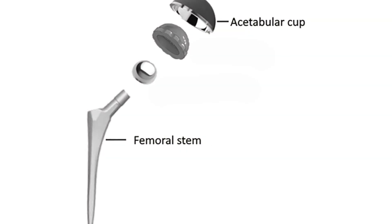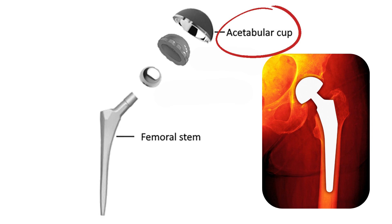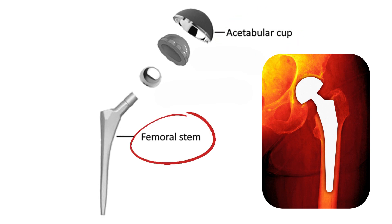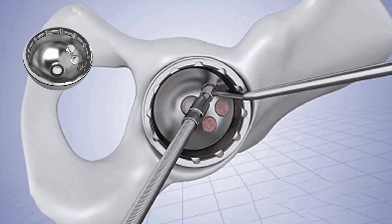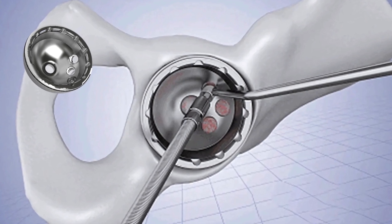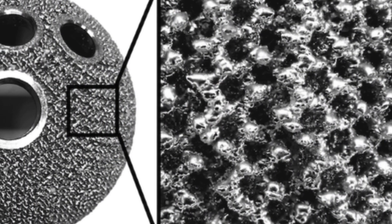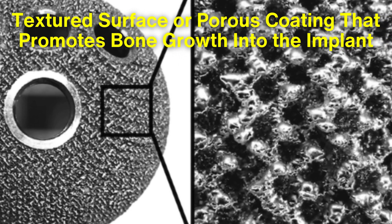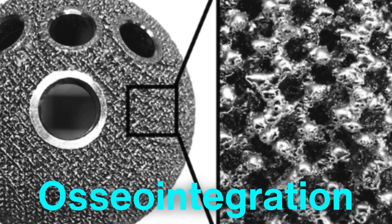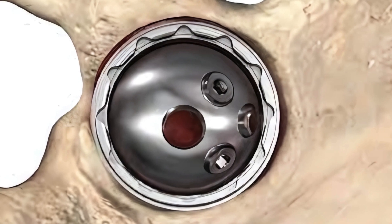A hip replacement typically consists of two main components: the acetabular cup, which replaces the hip socket, and the femoral stem, which fits into the thigh bone or femur. Each of these components is crafted with great care. The acetabular cup is designed to be hemispherical, allowing it to fit snugly into the pelvic bone. It often includes a textured surface or porous coating that promotes bone growth into the implant, a process known as osseointegration, ensuring the cup remains securely anchored in the body over time.